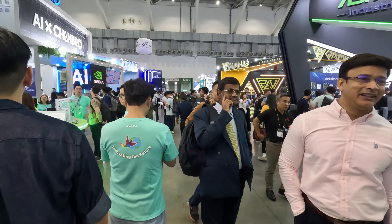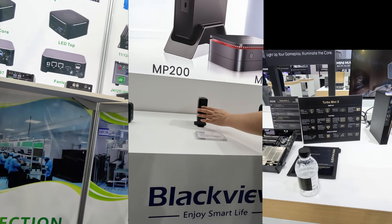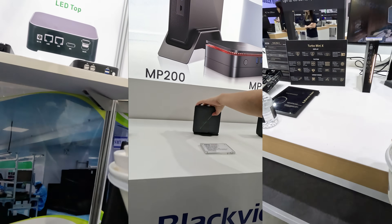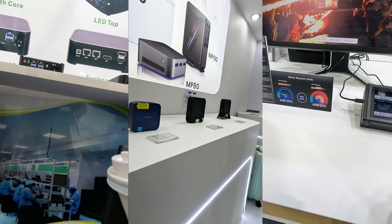Computex was a roller coaster of a ride. It was my first time to visit both the event and Taiwan, thanks to MSI, and I never expected to see so many mini PCs on display — from familiar brands to a bunch I hadn't heard of. Ultra compact form factor is definitely gaining momentum, and that warms my cold dead heart.